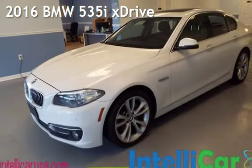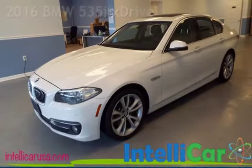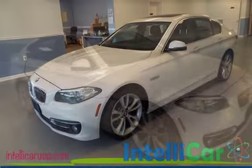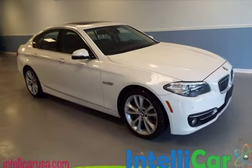Presenting a preowned 2016 BMW 535i. This four-door sedan has a six-cylinder, 3.0-liter i6 engine, with all-wheel drive, and an automatic transmission.